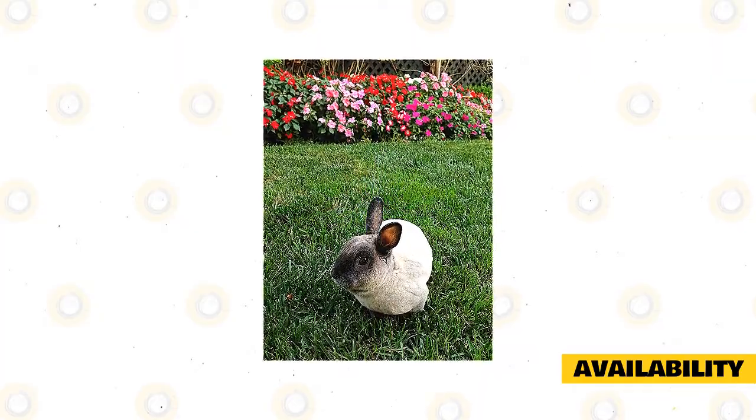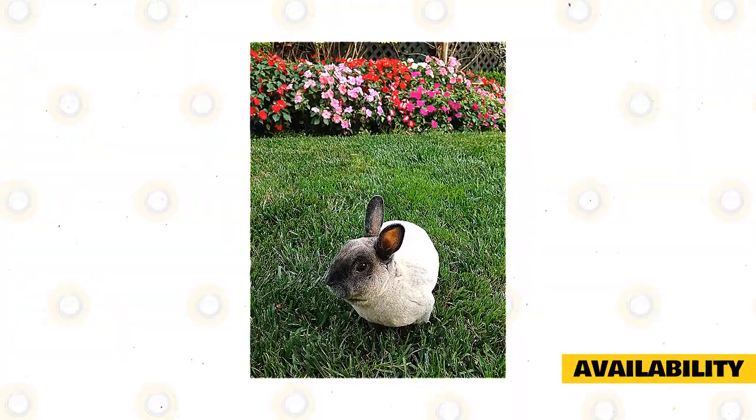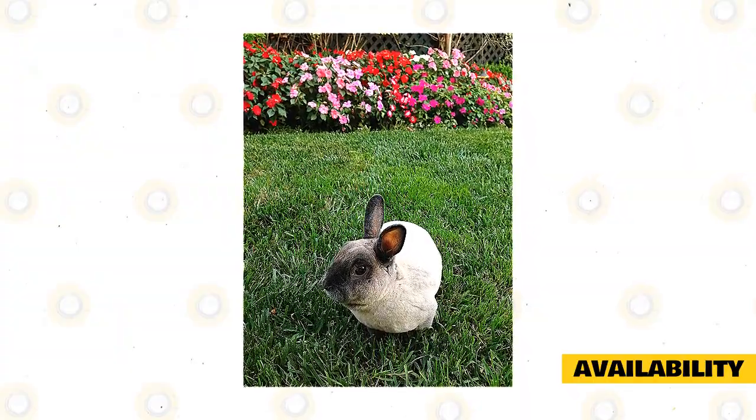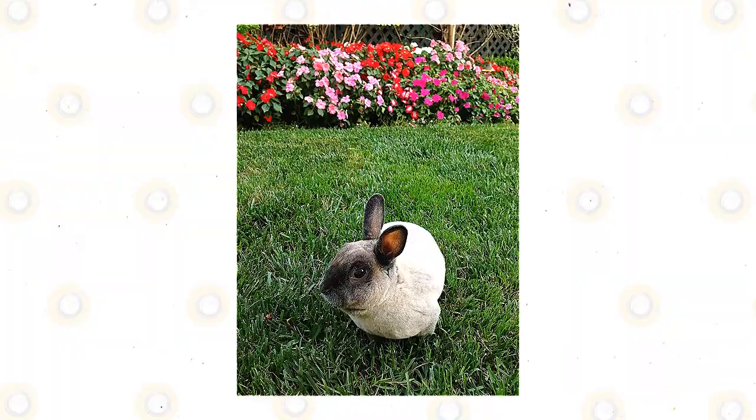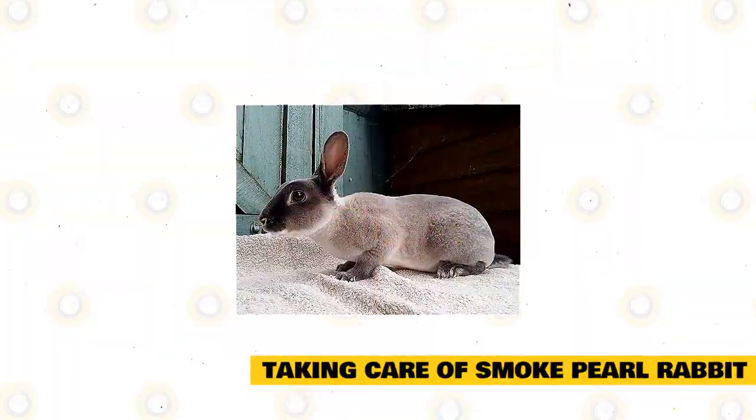As popular as the Smoke Pearl rabbit is in Scotland, it has also gained a significantly large following in the United States and has become a popular pet there as well. A simple search on the internet will reveal several sources where you can purchase a Smoke Pearl rabbit. They are not the most expensive breeds and are available for sale in many different rabbit pet stores and from reputable rabbit breeders.